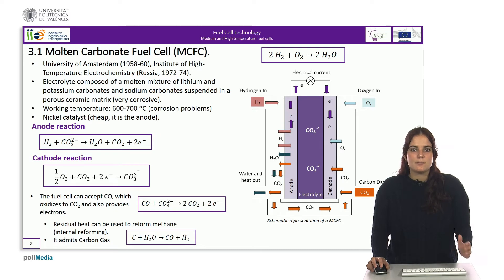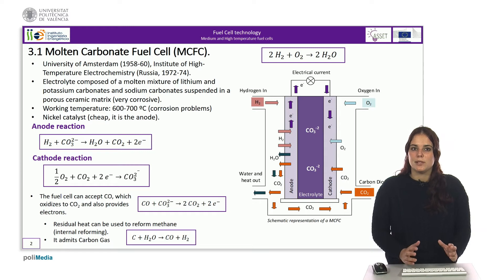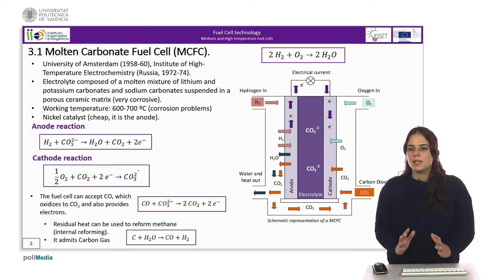The porous matrix means that no gas barrier is needed on the electrodes. Conversely, on the outside of the cell the carbonates are not melted because they are at lower temperature. As they are solid, they provide an effective seal to the cell.